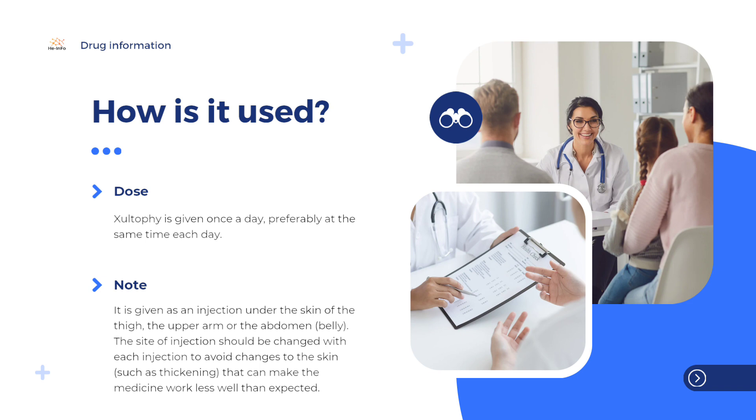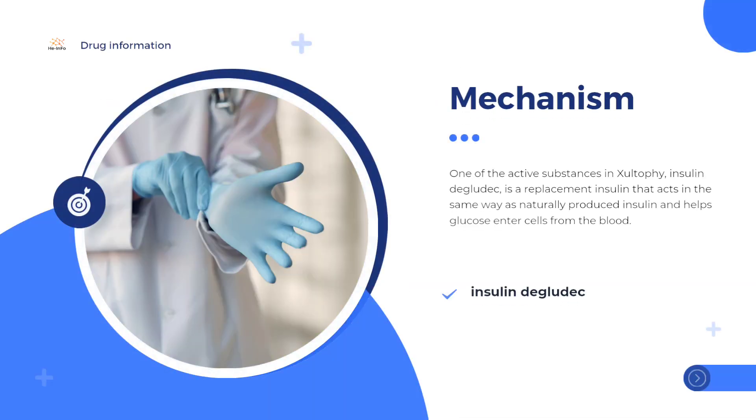One of the active substances in Xultophy, insulin degludec, is a replacement insulin that acts in the same way as naturally produced insulin and helps glucose enter cells from the blood. By controlling the level of blood glucose, the symptoms and complications of diabetes are reduced. Insulin degludec is slightly different from human insulin as it is absorbed more slowly and regularly by the body after an injection, and it works for a long time.